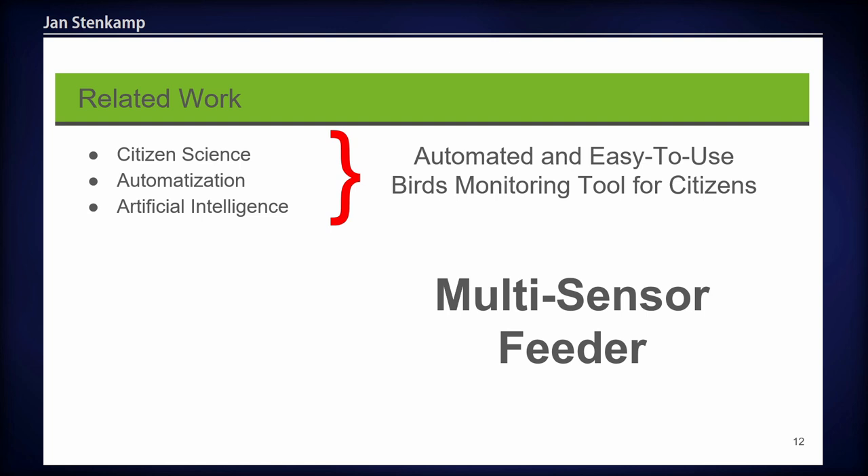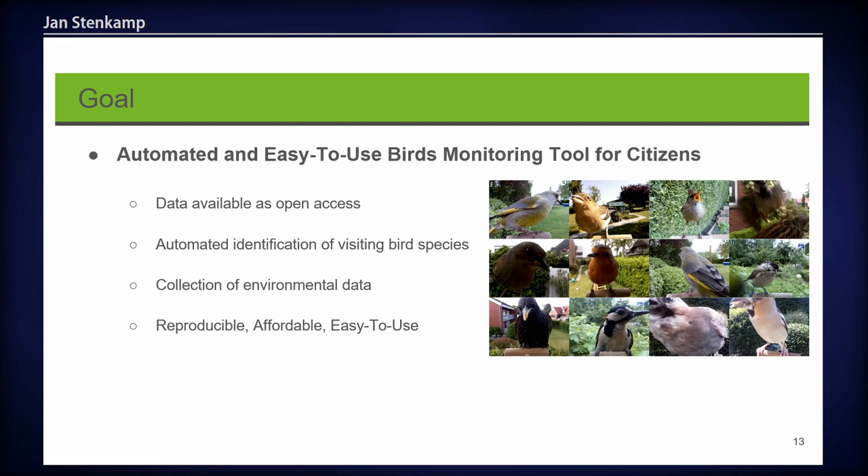This brings me to our research project. We are developing an automated and easy-to-use bird monitoring tool for citizens, which we called the Multi-Sensor Feeder. The overall goal is to contribute to the evaluation of biodiversity in people's gardens or balconies by monitoring birds and environmental factors. We want all data collected by the stations to be available as open access, identify visiting bird species automatically, collect environmental data, and make the station reproducible, affordable, and easy to use — so every citizen can build it, leading to a high distribution of stations and a large amount of data.